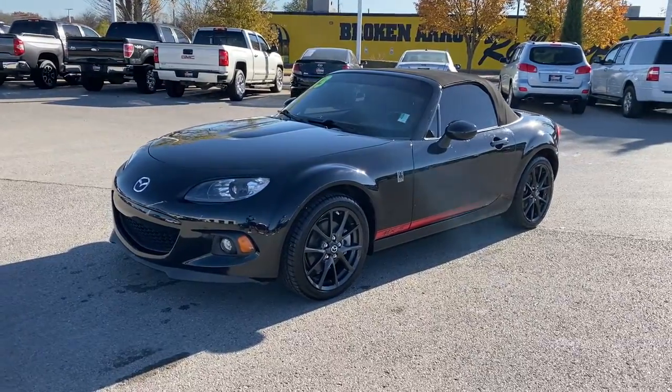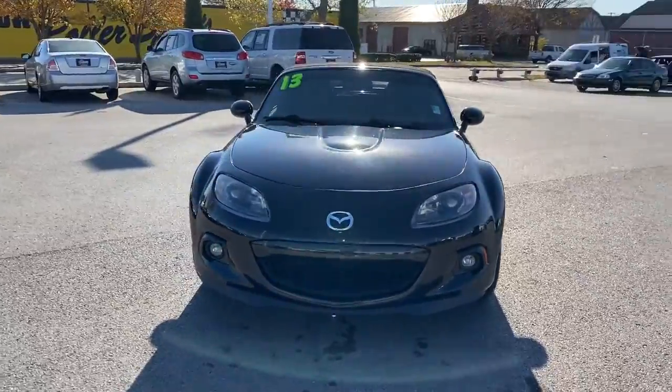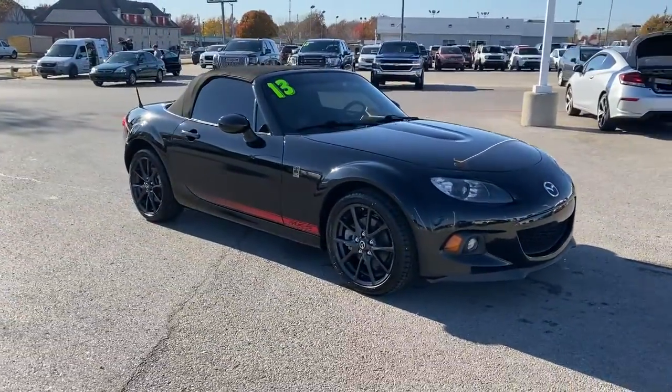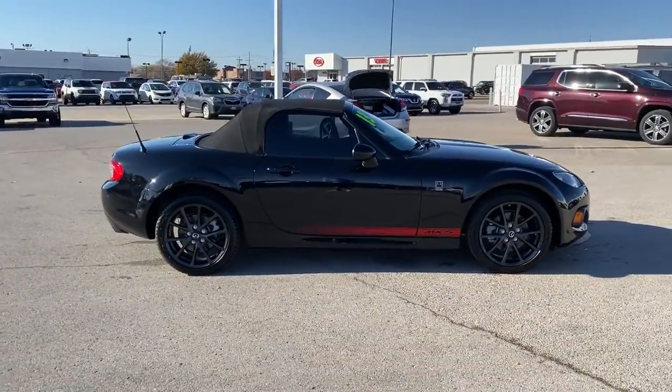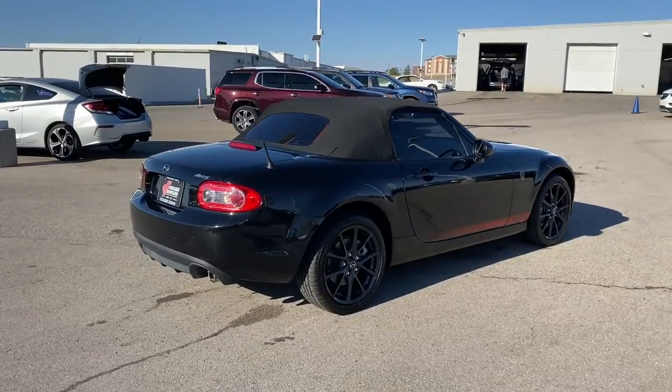You'll have love at first sight with the 2013 Mazda MX-5. With less than 70,000 miles on the odometer, this vehicle stands out from the rest. Behold the iconic Mazda MX-5 Miata — the affordable, powerful, light roadster with impeccable balance and exquisite handling.